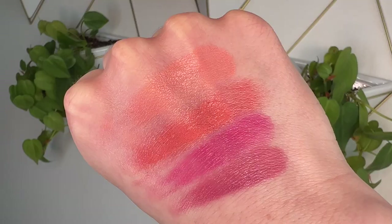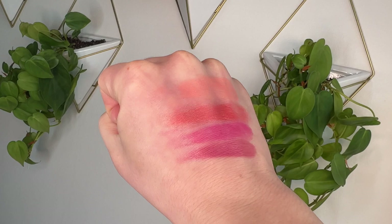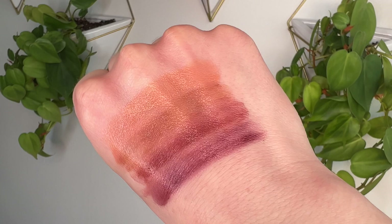Those swatches cover all the colors. I'll post some close-ups now. The Do It Flirty palette had the corals, pinks, and bright peachy shades. The Do It Undercover came with the neutral nude, the brown, the rosy-brown, and the plummy mulberry shade.